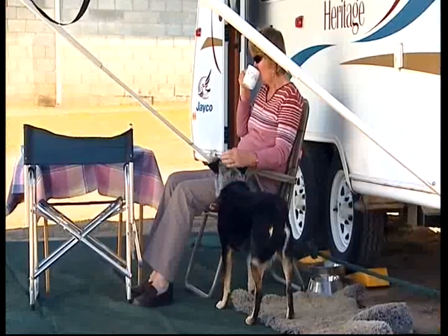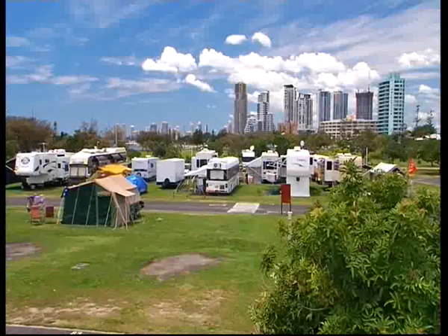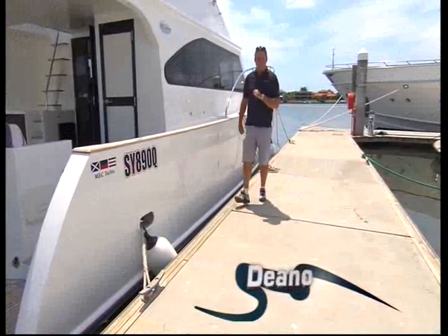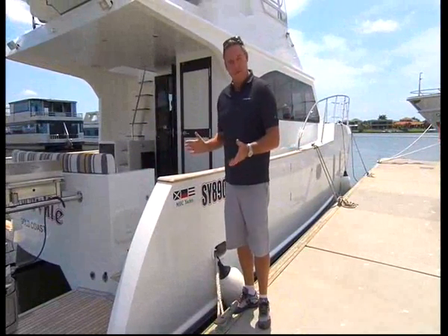Cashed up, free of the kids and looking for adventure. Traditionally, it's been the open road that's tempted grey nomads to see Australia. Yes, a luxury motorhome or caravan is a popular way to tour this magnificent country of ours. But here's an alternative — why not swap the wheels for the water?